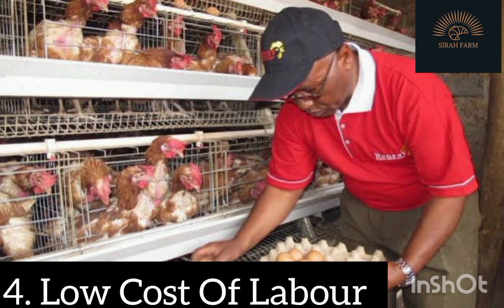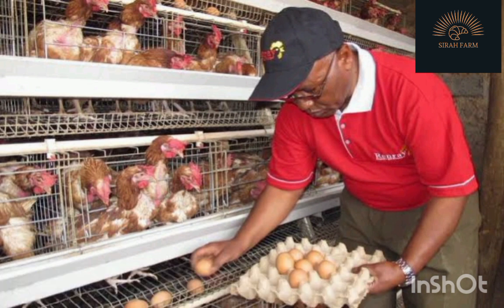Benefit 4: Low Cost of Labor. Battery cages reduce labor for the poultry farmer because the chickens are well organized in rows with facilities for their feeding, droppings are adequately positioned, and eggs roll to the appropriate places designed in the battery cages. The farmer simply pours food and water in the designated areas, cleans the droppings, and packs the eggs. This reduces stress and minimizes the need to employ many workers, making poultry farming more rewarding.